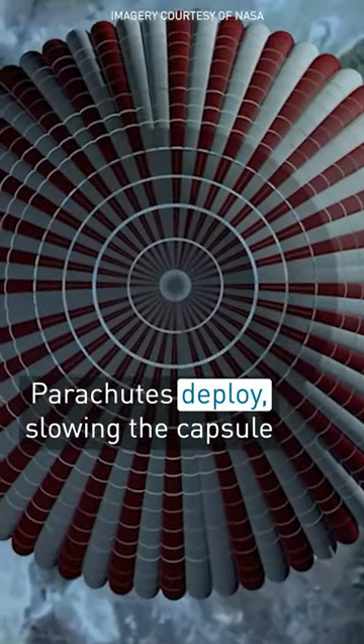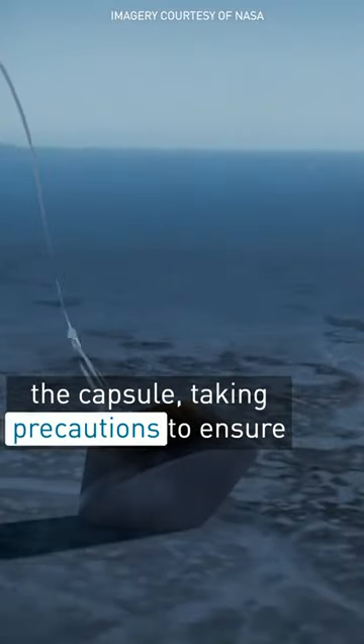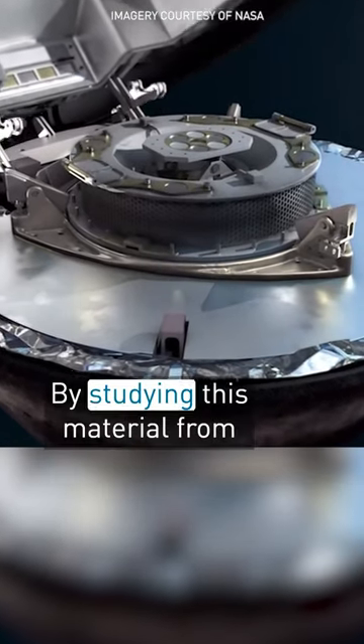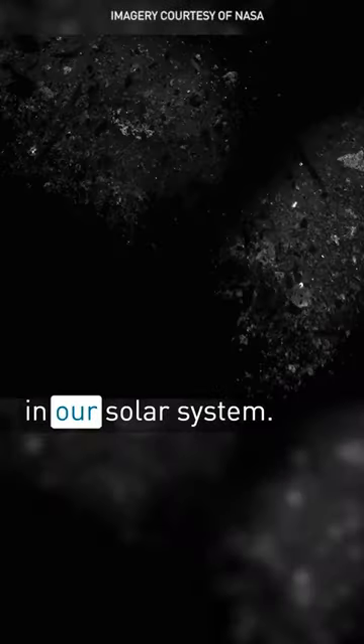Parachutes deploy, slowing the capsule for a gentle landing in the Utah desert. Engineers and scientists then recover the capsule, taking precautions to ensure the sample stays in pristine condition. By studying this material from carbon-rich asteroid Bennu, scientists hope to unlock the mystery of how life originated in our solar system.